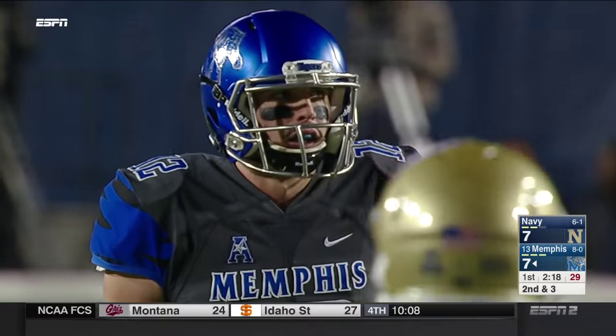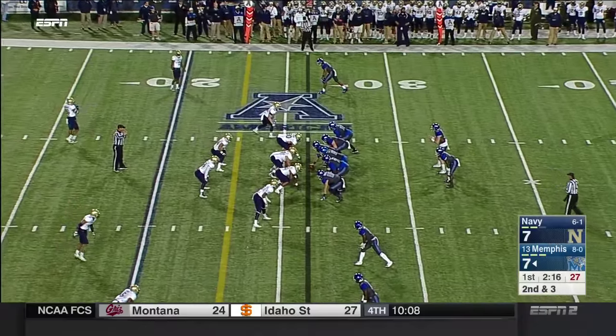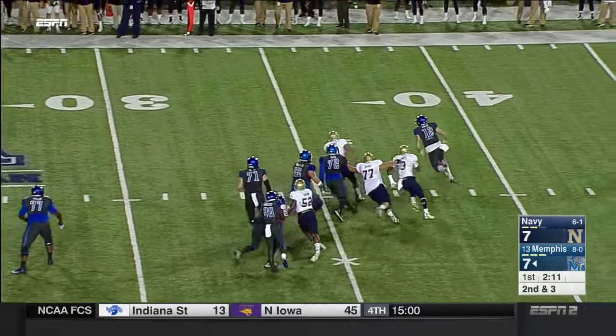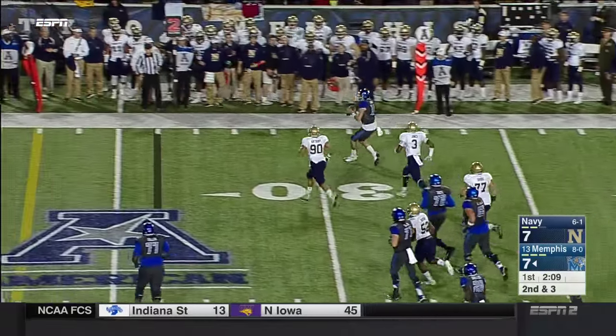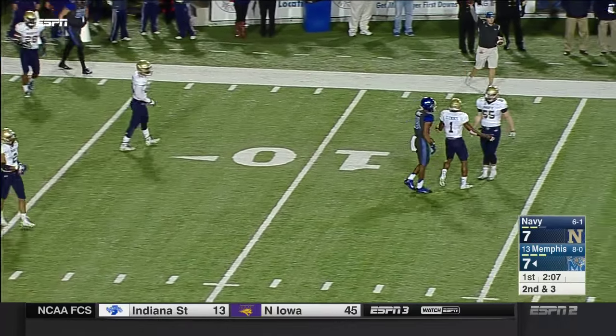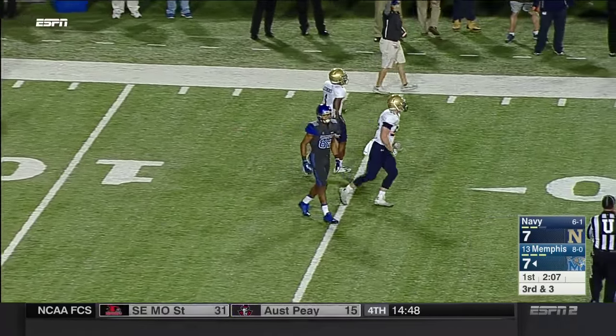Dorseus is their leading rusher — he's had two big games the last two weeks. Play action — good blitz pickup by Dorseus — and here's the athleticism of Lynch on display with the arm. An incomplete pass looking for Mayhew at the 10; good coverage by Brandon Clements.